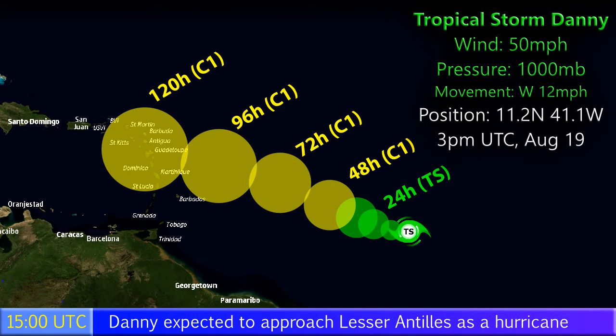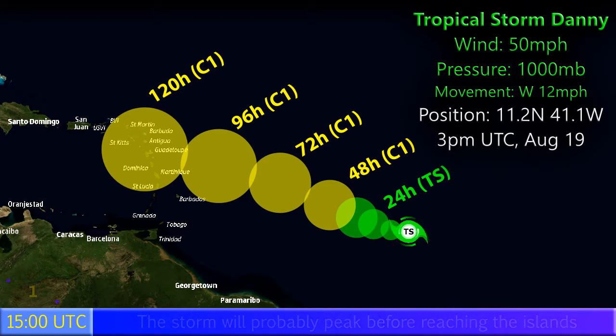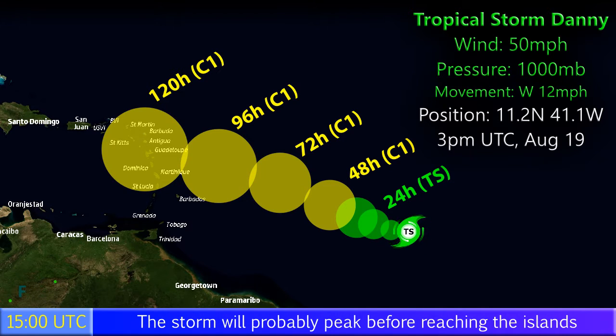We're looking at this weekend probably, or early next week, when the storm makes its passage through the Lesser Antilles and possibly towards the Greater Antilles later on as well. It may be stronger or weaker than forecast, but we do expect it to peak before it reaches the islands.